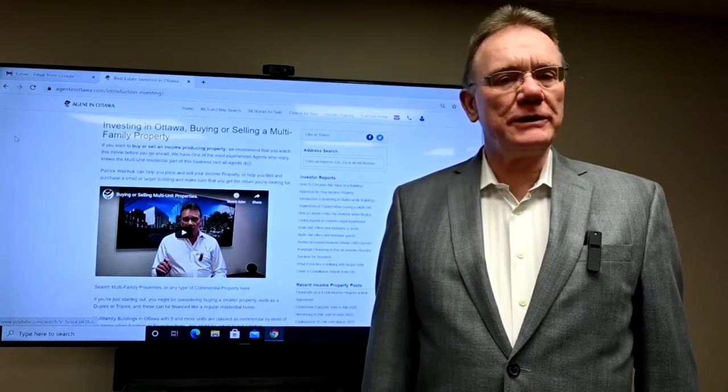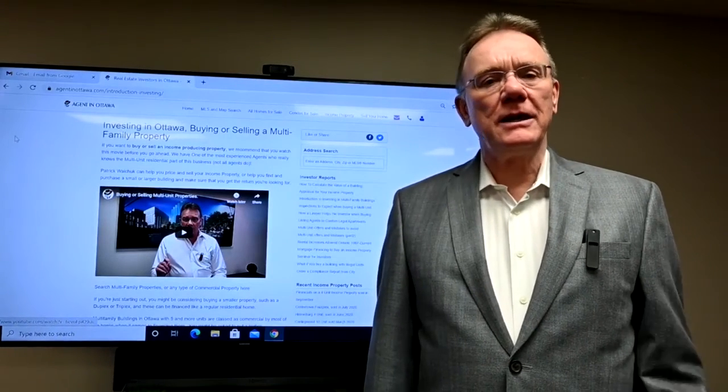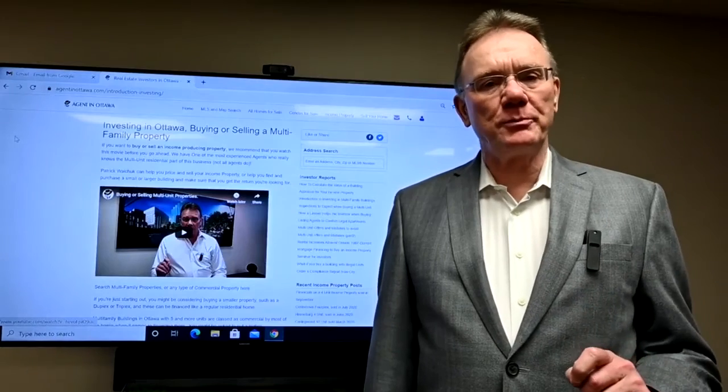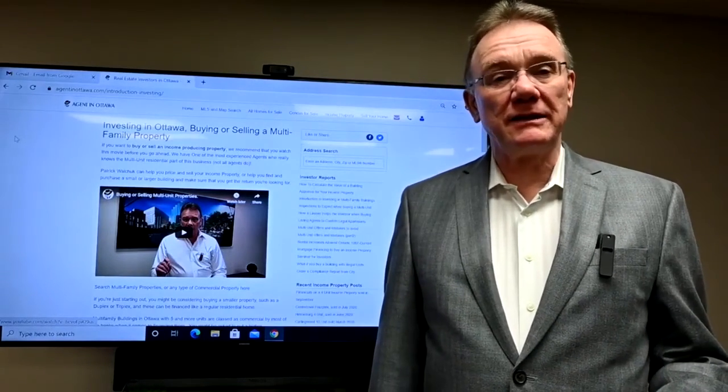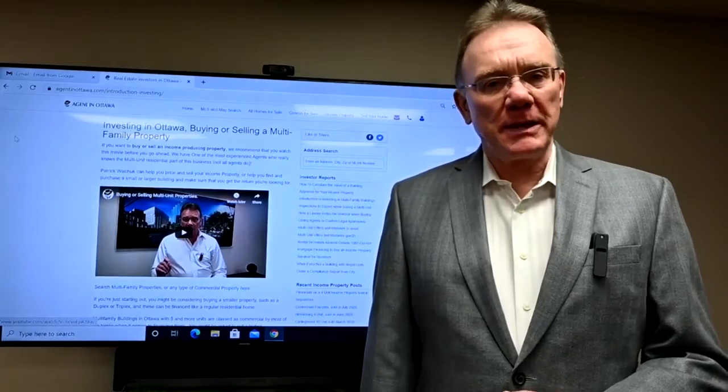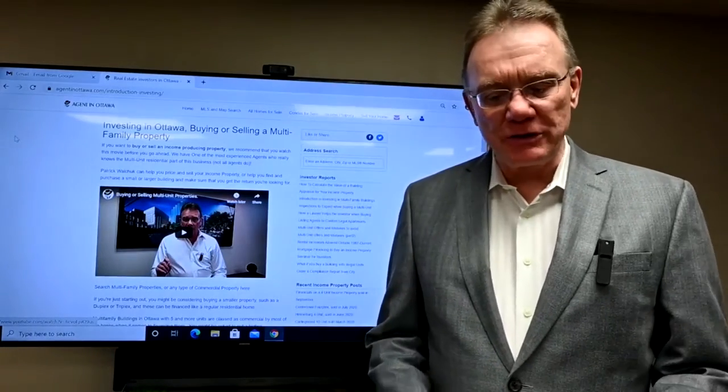Hello, Patrick Walchuk here providing you with our regular monthly update. We select a multi-unit property that is sold and provide you with a financial breakdown of it to give you an idea of what people are willing to pay on these buildings.